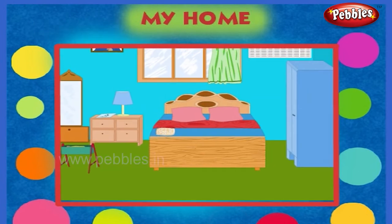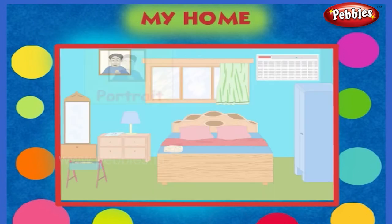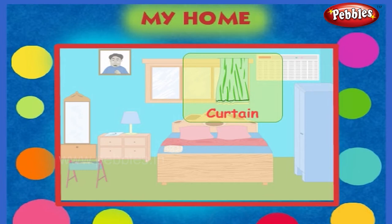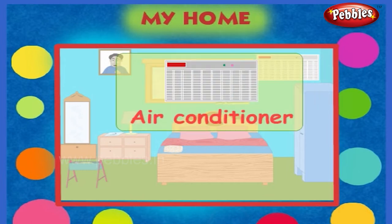This is my bedroom. Here is a portrait. This is a window. This is a curtain. Here is an air conditioner.